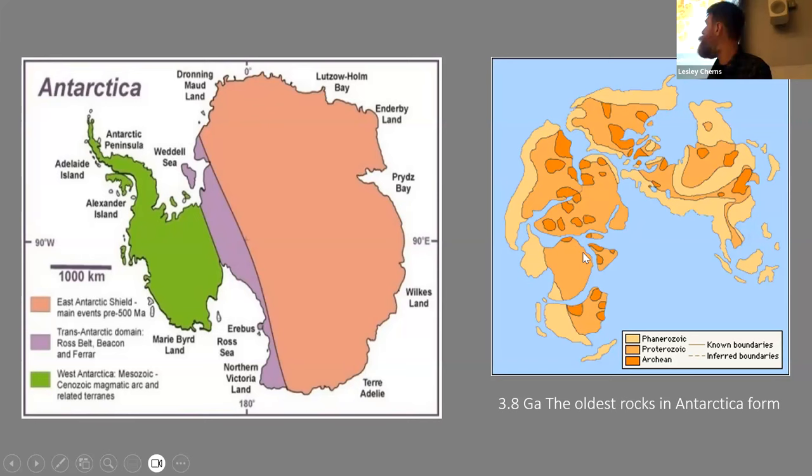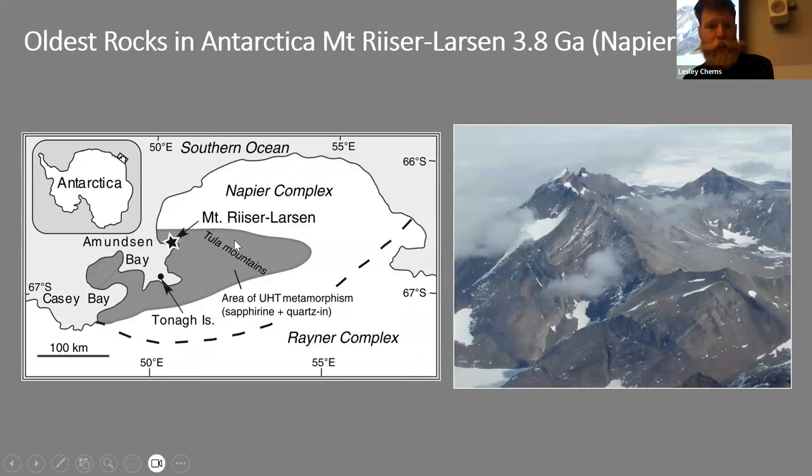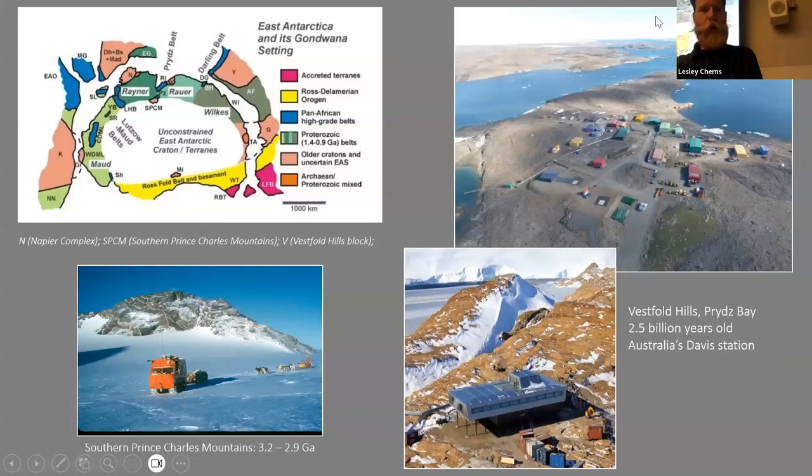The oldest known rocks in Antarctica are 3.8 billion years old and outcrop near the Australian Casey Station — Casey Bay and adjacent Amery Bay and the Mount Riser-Larsen Complex. Nearby, the Southern Prince Charles Mountains contain rocks 3.2 to 2.9 billion years old.